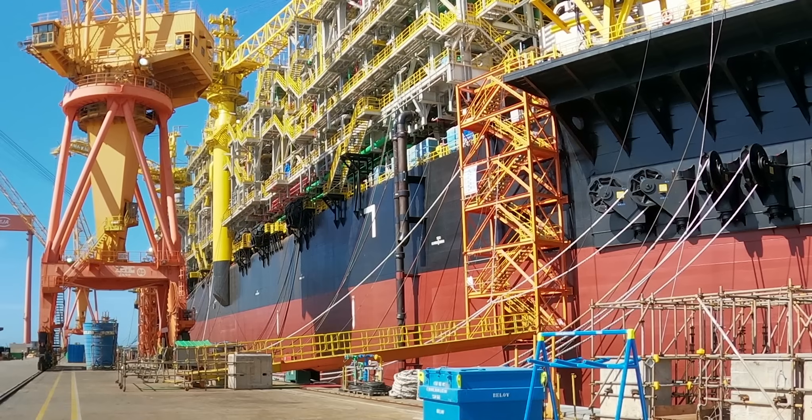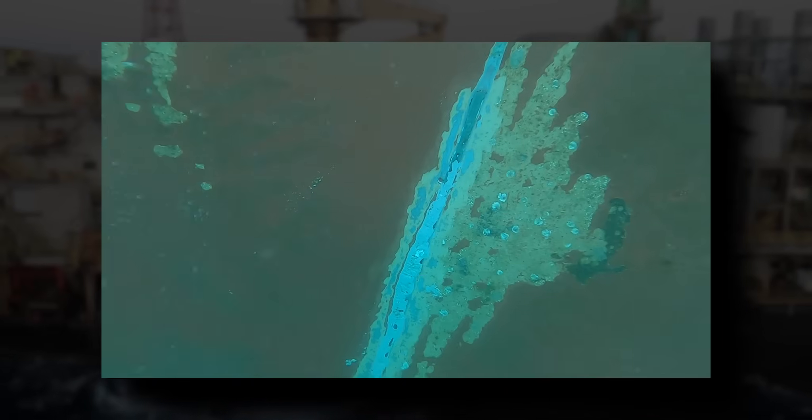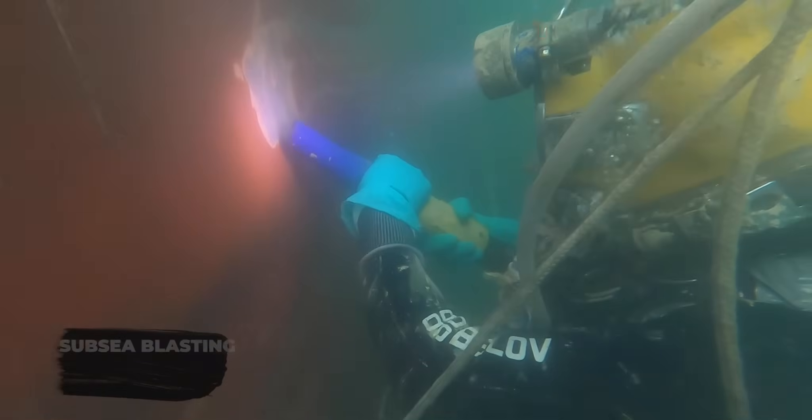This offshore FPSO in Brazil needed a reliable underwater repair solution. The original coating was damaged, leaving the substrate exposed. First, a specialist underwater tool was used to prepare the surface.